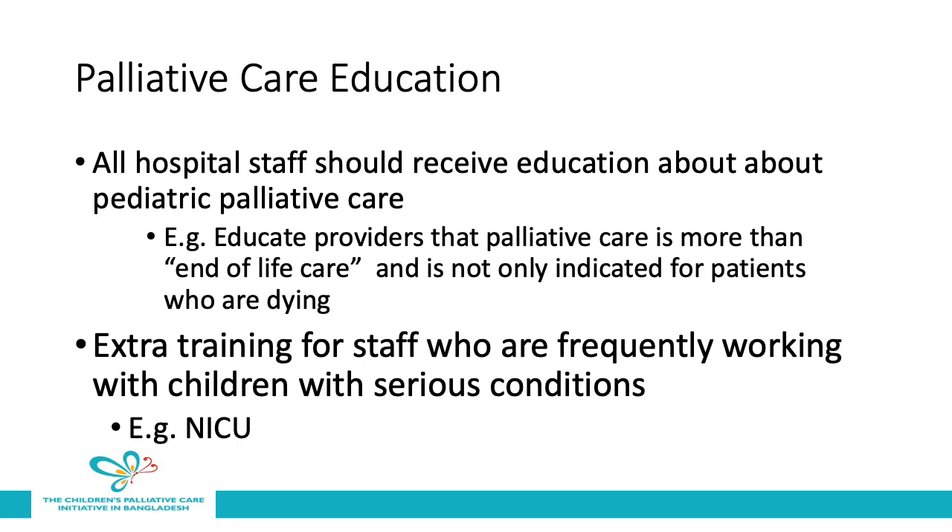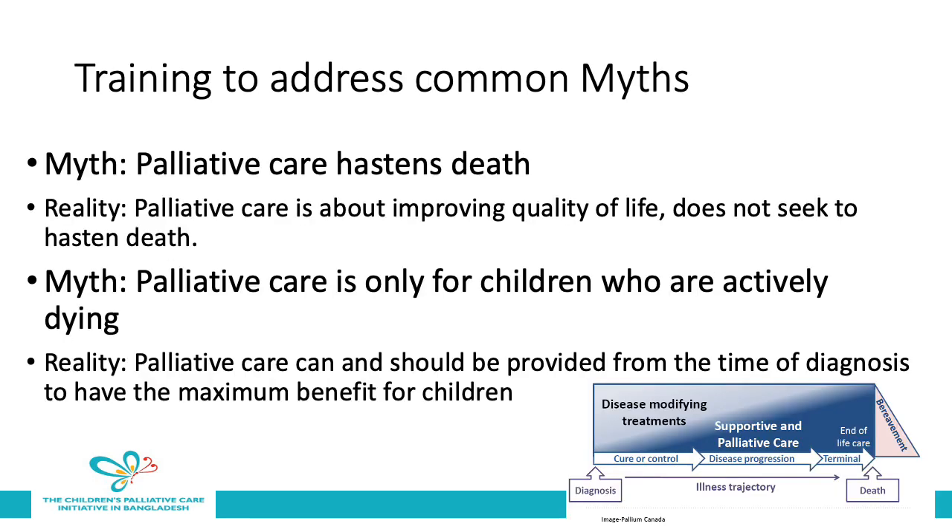Palliative care education is an important component of setting up a hospital-based palliative care team. All hospital staff should receive some education about pediatric palliative care. For example, you should educate providers that palliative care is more than end-of-life care and is not only indicated for patients who are dying. Extra training should be provided for staff who are frequently working with children with serious illnesses, such as those in a neonatal intensive care unit. Training should address common myths, such as the myth that palliative care hastens death, and should emphasize that palliative care is about improving quality of life and does not seek to hasten death. Another common myth is that palliative care is only for children who are actively dying — the reality is that palliative care can and should be provided from the time of diagnosis to have the maximum benefit for children.